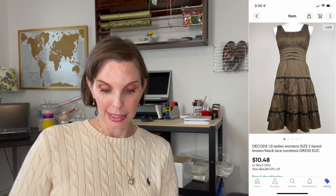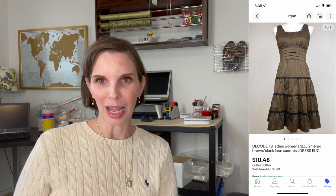This was another item that belonged to us — it was a Decode 1.8 brand ladies' tiered black sundress. It sold for $10.48. That was mine, so we considered the cost zero. It was in our store for a really long time and had watchers for almost the entire time, so I'm not sure why it took so long to sell.